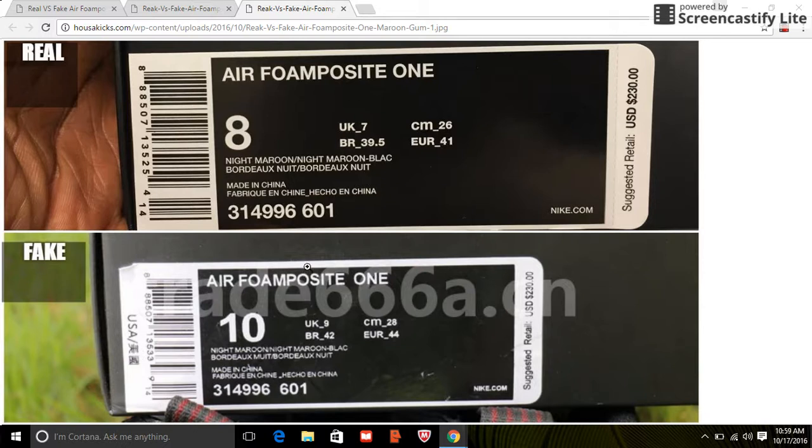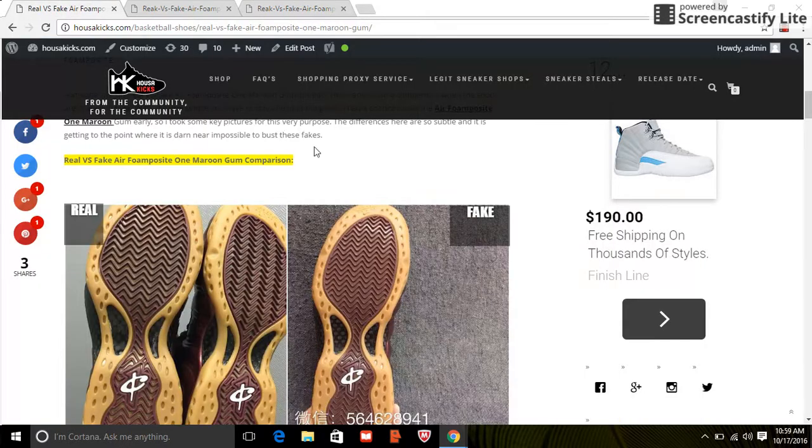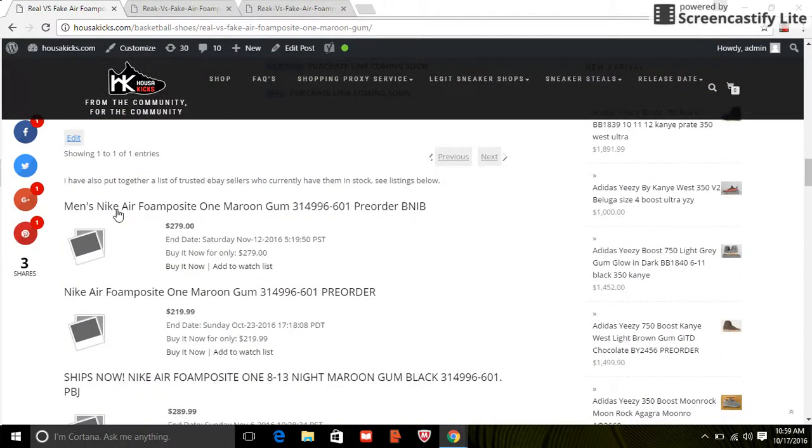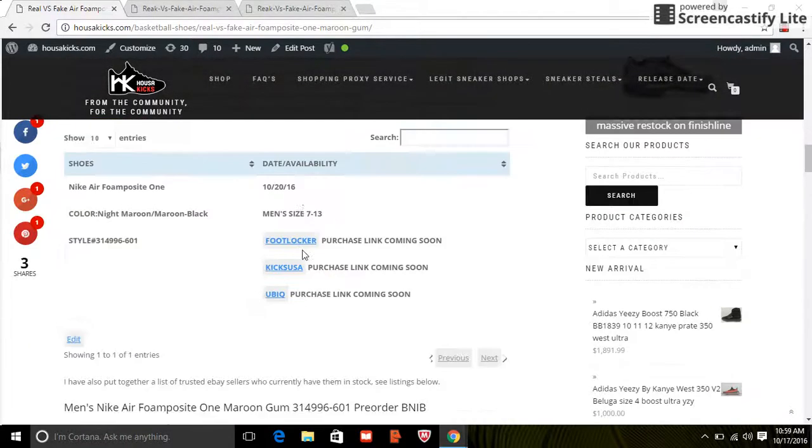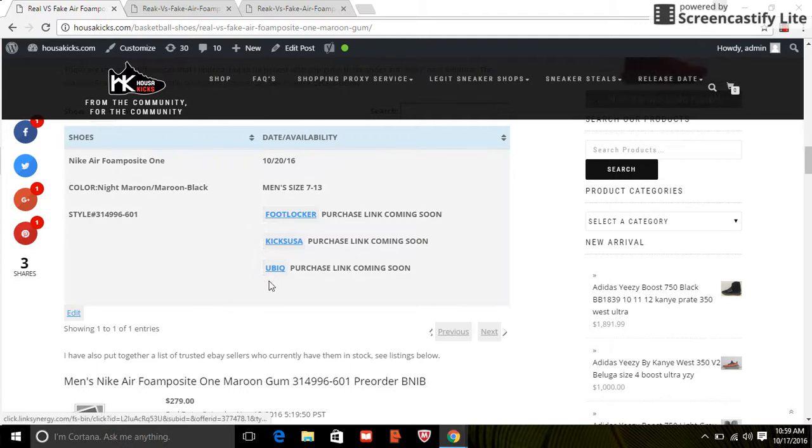So basically, don't pay $300 for fakes. If you want to buy fake ones, that's your choice, but if you're selling fakes, let people know what they are. If you want authentic pairs, I put links on my website to eBay sellers — some are selling for $219 to $279. I don't think these shoes will sell out, so you might want to wait. Kicks USA and Foot Locker will likely have them. Check the website and I'll put those links live on Thursday. Thanks for watching — this is Ty from House of Kicks, stay tuned.